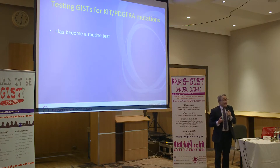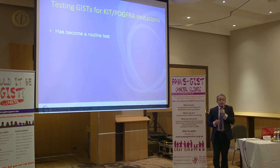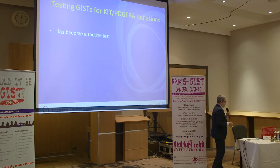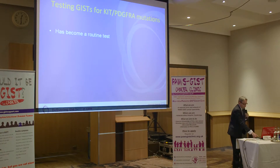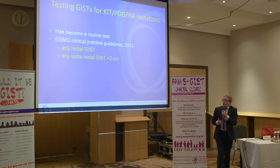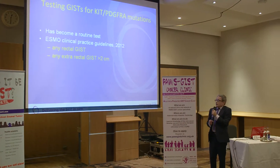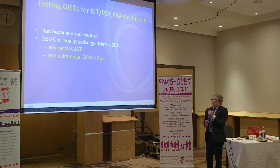Mutation testing has become a routine test. It has to be regarded as widely available and feasible. We've been doing it since 2004-2005, routine from 2006 here, and starting in France from 2002. It's not mandatory, as Ramesh said, but it is highly recommended in practice. If you talk to any specialist physician or surgeon specialised in GIST, they all say mutation testing has to be done — they will not manage a patient with GIST without this information.